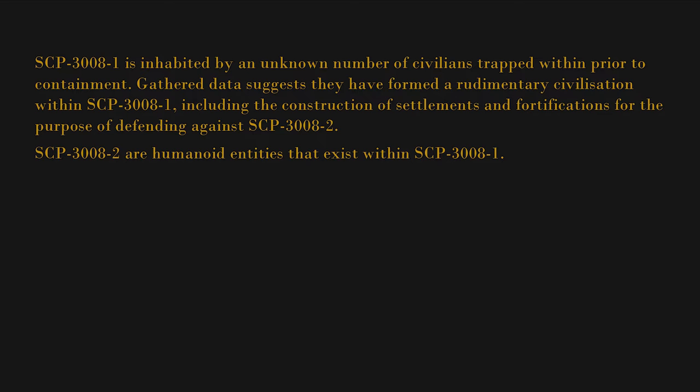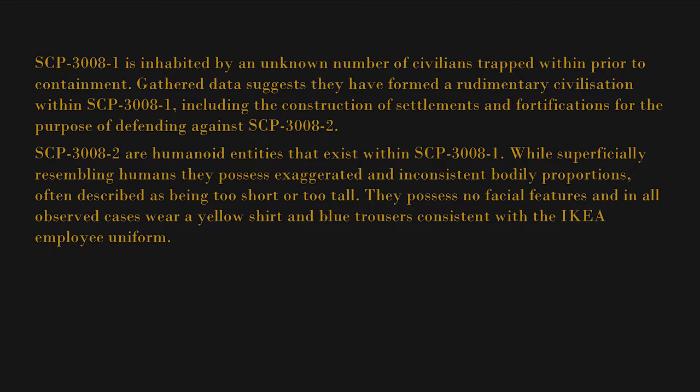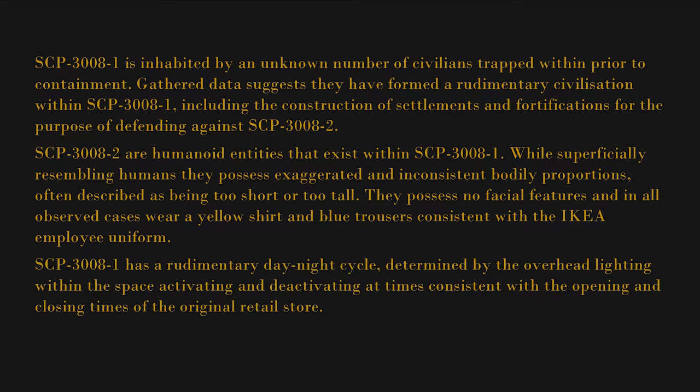SCP-3008-2 are humanoid entities that exist within SCP-3008-1. While superficially resembling humans, they possess exaggerated and inconsistent bodily proportions, often described as being too short or too tall. They possess no facial features and in all observed cases wear a yellow shirt and blue trousers, consistent with the IKEA employee uniform.